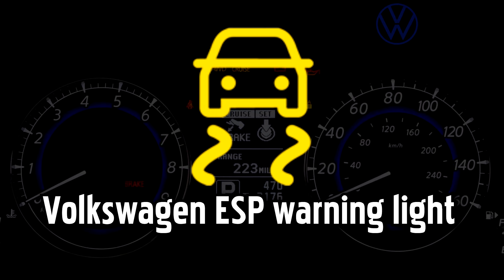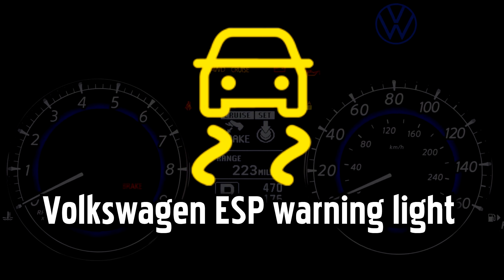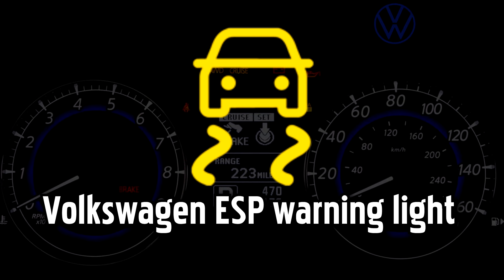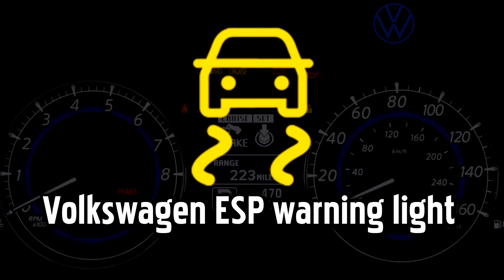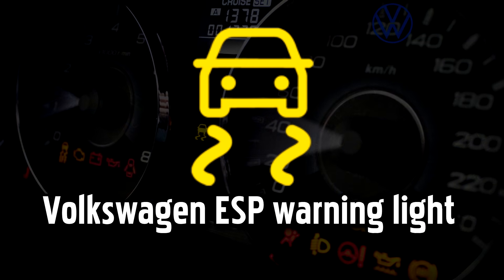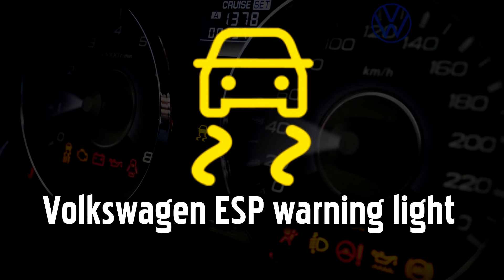Electronic Stabilization Program (ESP) warning light. This warning light indicates a problem with traction control. If it's flashing, it means the ESP system is intervening — for example, if you're driving on a slippery road. If the light stays on, it means the ESP system is deactivated. Since this system only kicks in when you're losing traction on loose ground or ice, you should be okay to drive with due care if you're on normal road surfaces.